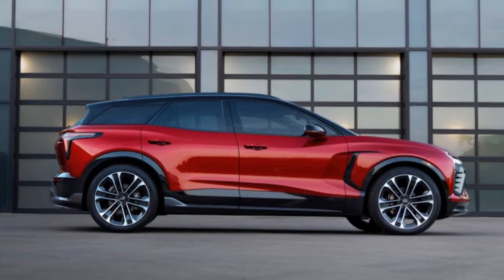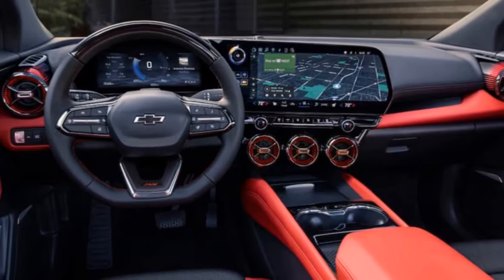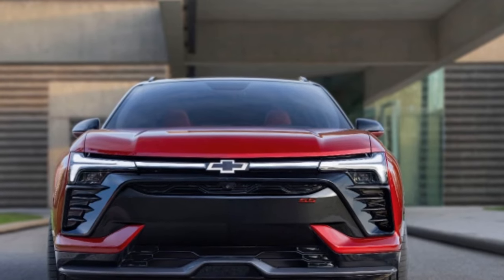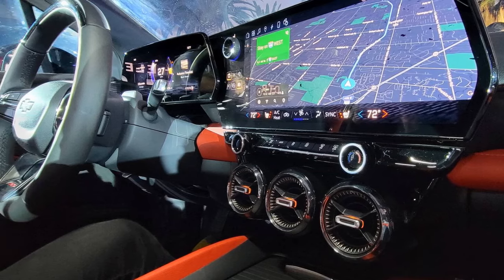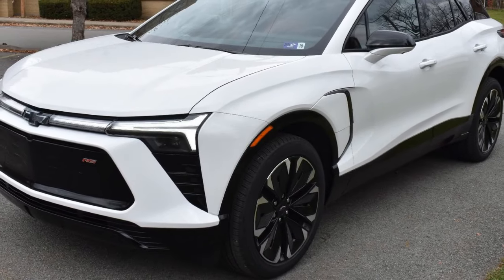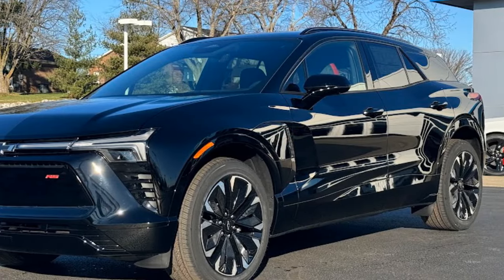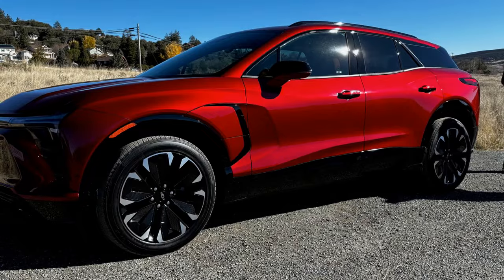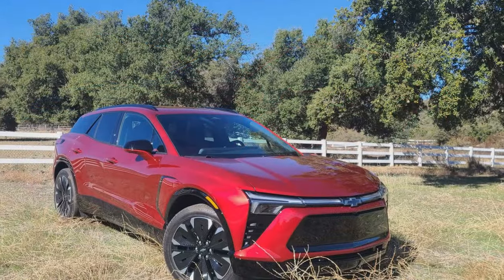Good things come to those who wait, and the eagerly anticipated Blazer EV is no exception, finally making its way to dealer lots with order banks now open. The most affordable Blazer EV, at least for the moment, is the 2LT AWD priced at $56,715. Opting for the RS variant with all-wheel drive sets you back $60,215, while the long-range rear-wheel drive model is expected to start at $61,790. With front-wheel drive options to follow, anticipate the performance-oriented SS trim to be in the vicinity of $66,000. Certain versions may qualify for the $7,500 federal tax credit.